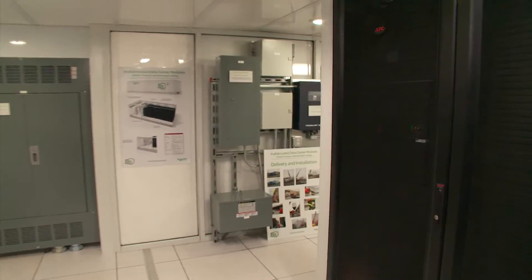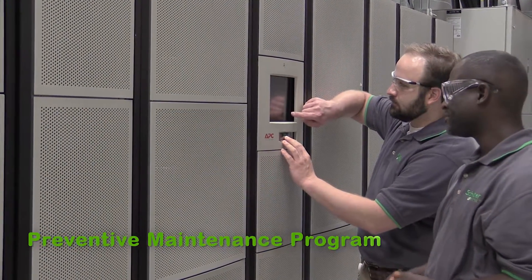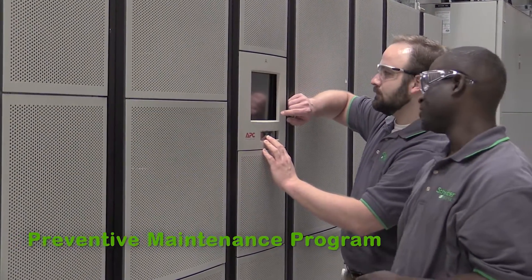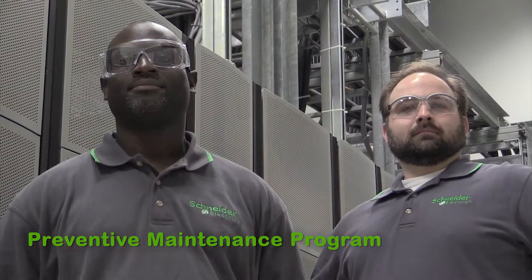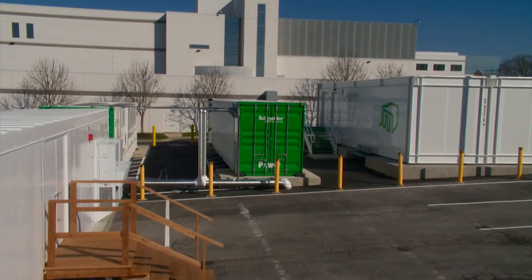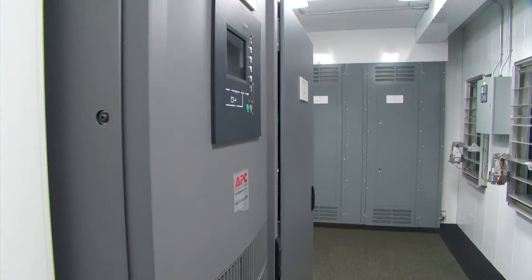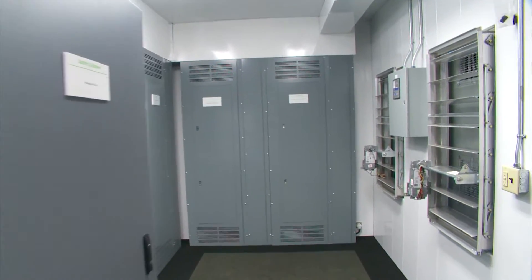Proactive checks to reduce operational failure are crucial to maintain equipment reliability. Our preventive maintenance service encompasses the full prefabricated solution, from the data center enclosure to the UPS and electrical installation.